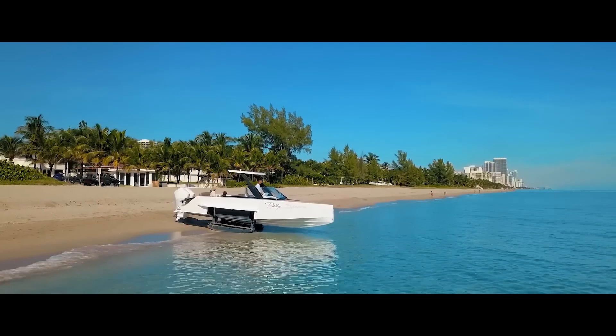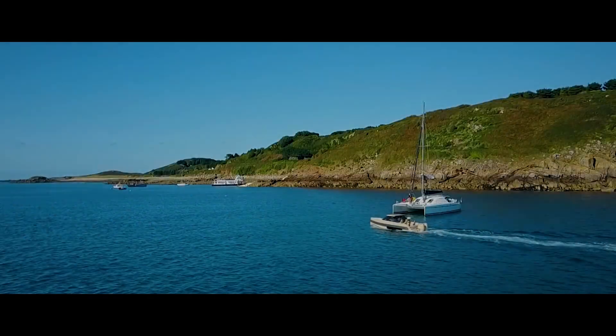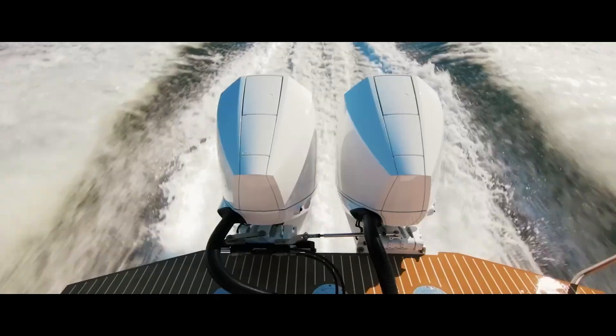With the wind in your hair, you can effortlessly transition onto a secluded beach for a private picnic. The Iguana Commuter opens up a world of possibilities for those who appreciate effortless luxury and the freedom to explore beyond the limitations of land or sea.